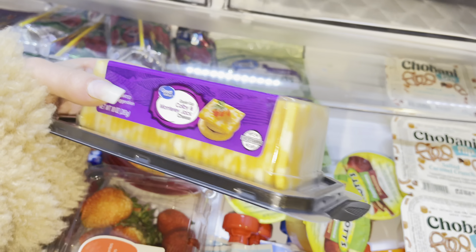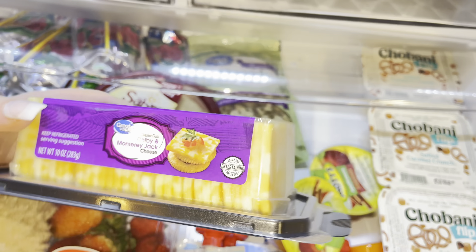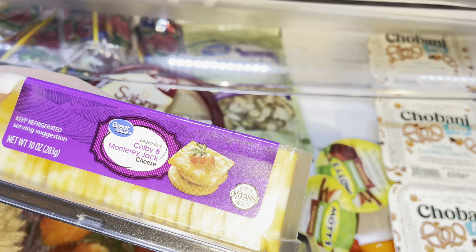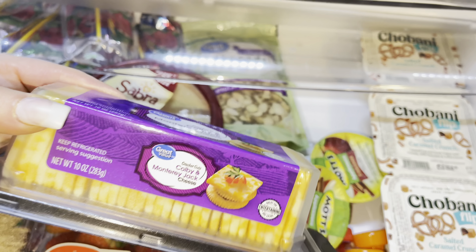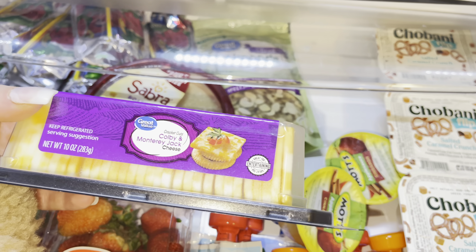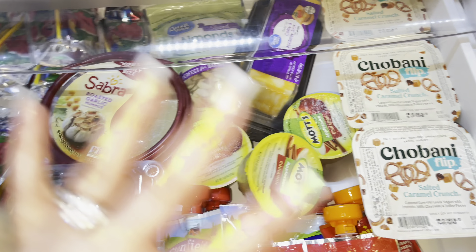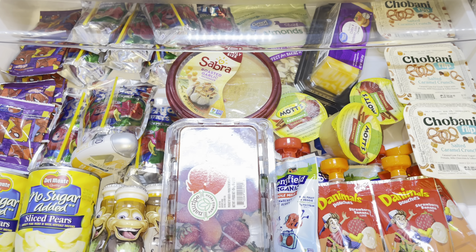One of the last items I keep in here is some pre-sliced cheese. I know you can get cheese cheaper when it's not pre-sliced but this is Great Value brand so it's still budget friendly and affordable. This is Colby and Monterey Jack cheese and she really likes these. I'll give her maybe five slices with some crackers — cheese is just another great filling snack and I'm okay with her eating that. So that's her snack drawer right now.